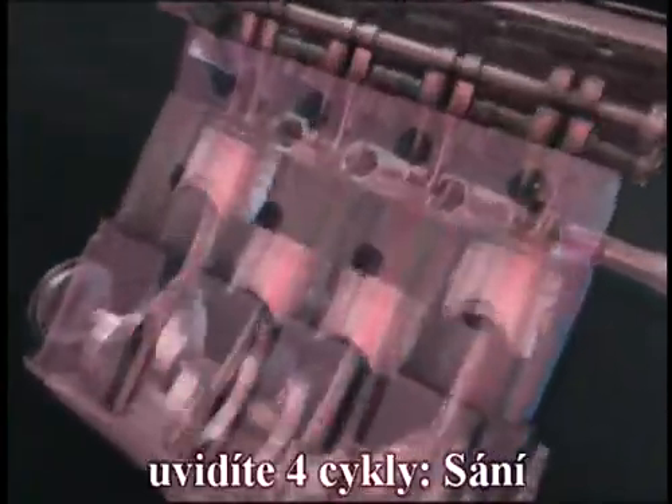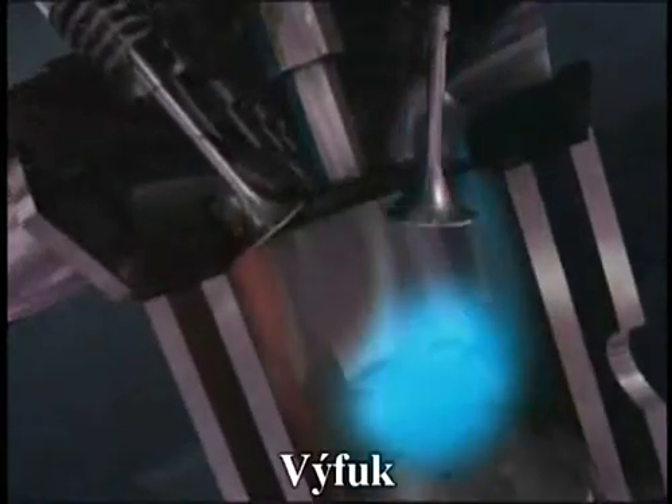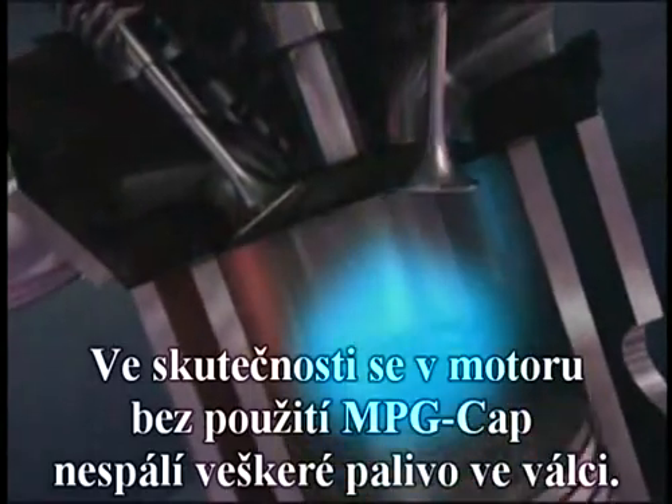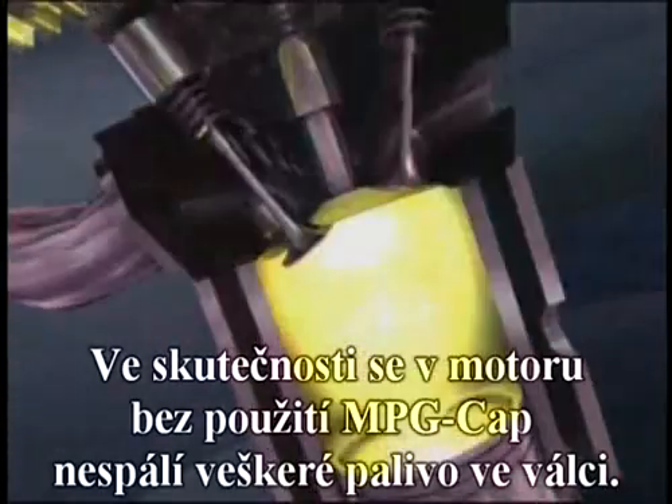If you look at the action of a standard automobile or internal combustion engine, the four cycles involved are the intake cycle, the compression cycle, the power cycle, and the exhaust cycle. What actually happens in a standard automobile without the MPG cap is the combustion cycle does not complete the combustion in the combustion chamber.